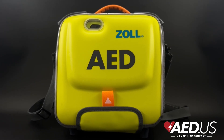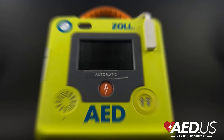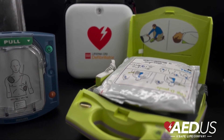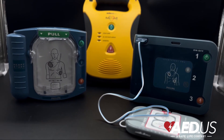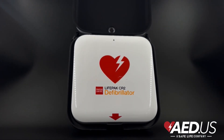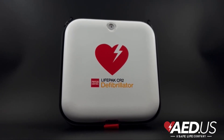There are countless success stories of AEDs saving lives in public places. Professional athletes, students, and everyday individuals have survived sudden cardiac arrest thanks to bystanders who took action and used an AED. A well-known example is Buffalo Bills player Damar Hamlin, who survived in 2023 due to the immediate use of an AED by athletic trainers.